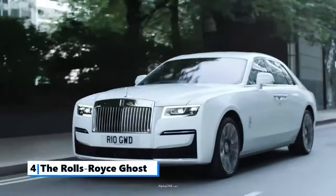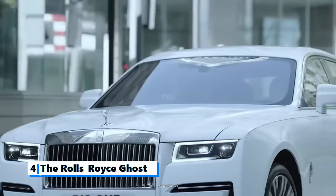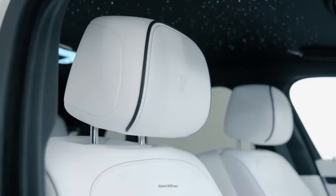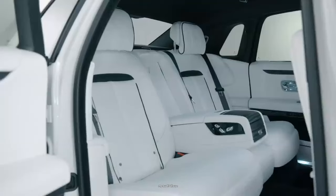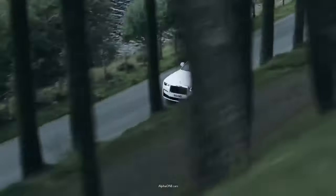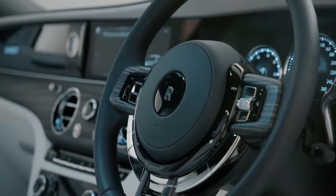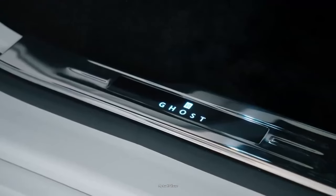Number 4: The Rolls-Royce Ghost. The Ghost blends old-world style with modern flair. Its decadent cabin provides plush lounge chairs, massaging seats, and heated armrests. Originally introduced in 2009, the first series Ghost was designed to compete with other luxury models, which came in at a lower price point than the Phantom.